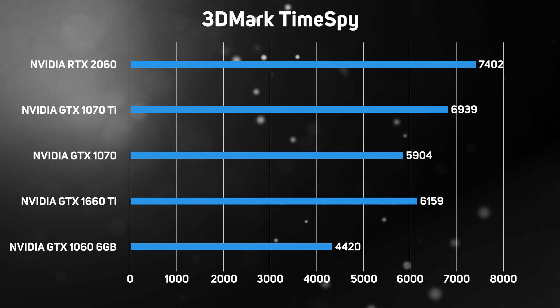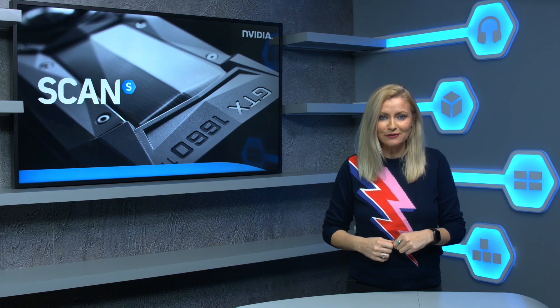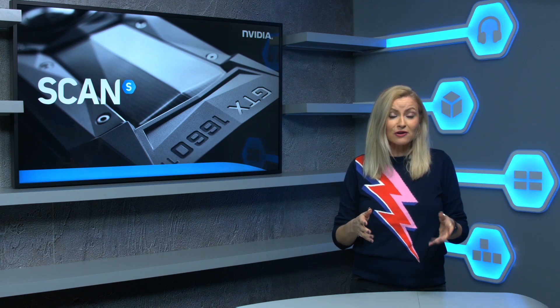And for reference, the RTX 2060 scored 7402. In our case, the GTX 1660 Ti actually outperformed the GTX 1070, so we're keen to test if this is representative of real-world performance. We'll have a more detailed video out very soon, including benchmarks, so keep your eyes out for that one.